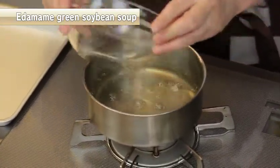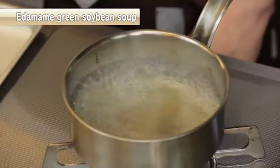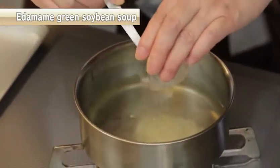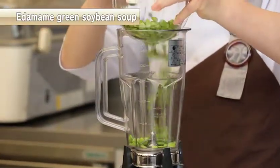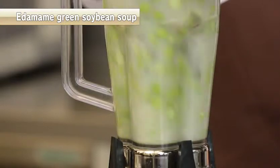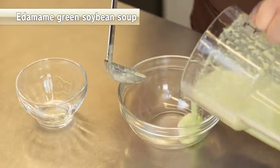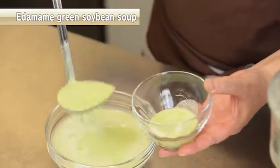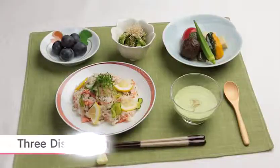Boil the broth, add some meat, and once it comes to a boil, remove from heat, add the salted rice mold, and let it sit to cool. Put the skinned edamame into a blender and add the chilled broth. Move the mashed soup into a bowl, pour it into a serving bowl, and garnish with thinly sliced myoga ginger. The summer menu of three dishes with a soup is now ready to serve.